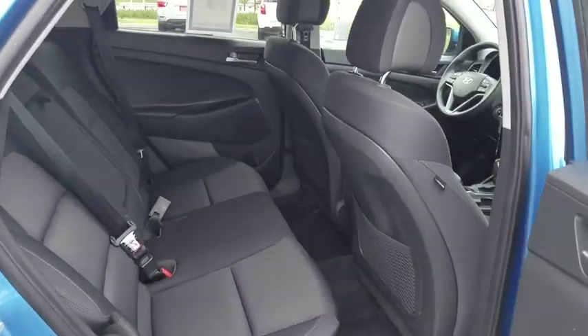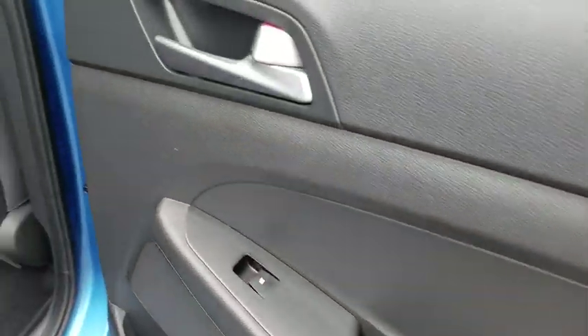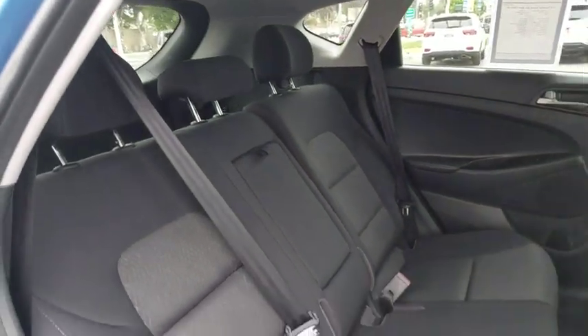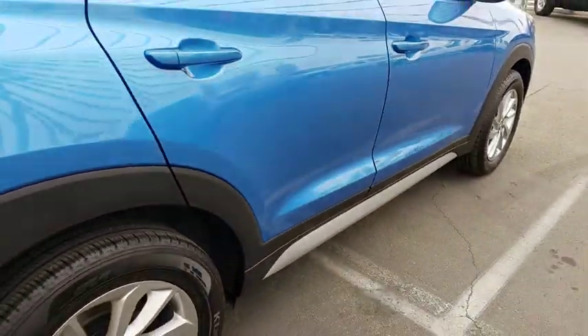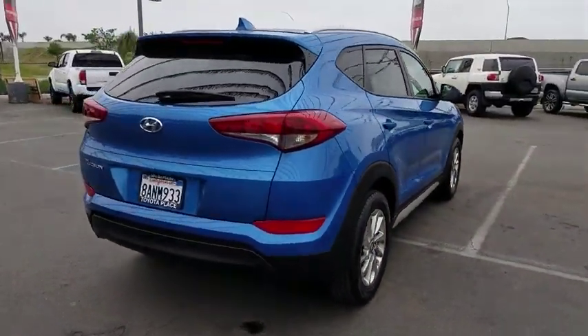Adjustable steering wheel, power steering, four-wheel disc brakes, aluminum wheels, cruise control, AM FM stereo radio, rear defrost, front wheel drive, child safety locks, fog lamps, bucket seats, power door locks. Come take a test drive today.